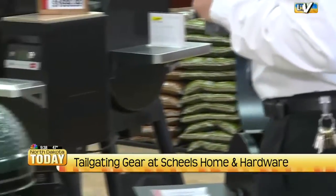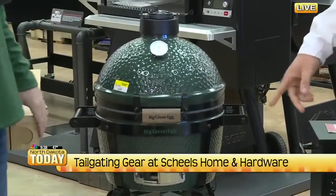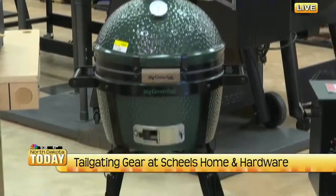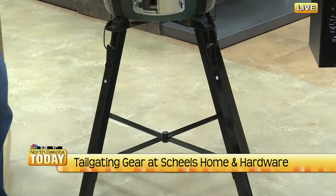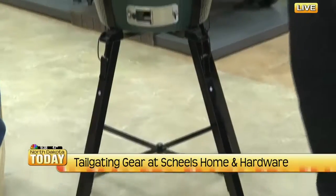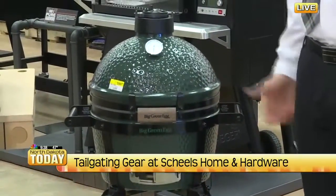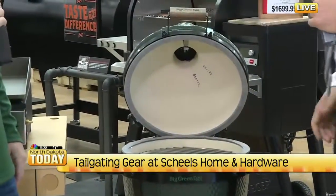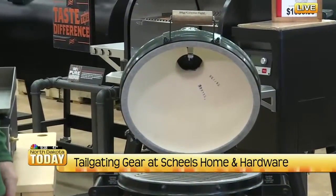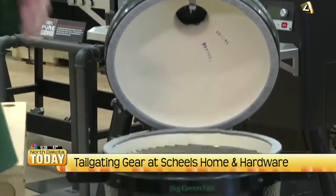And you've got the mini egg here? The egg here is a nice deal because they just came out with this stand, so it can raise it up a little bit — it doesn't have to sit on a table and get the table really hot. You can unclip this and just take this grill right out of the stand and put it in the truck or wherever you need it. This is going to be a charcoal grill and it takes organic lump charcoal, so it burns really clean and efficient.